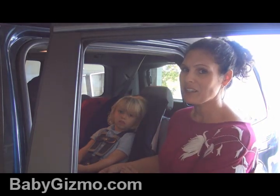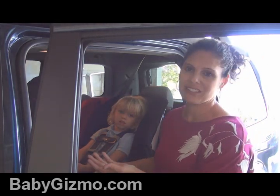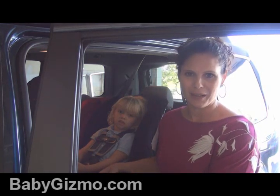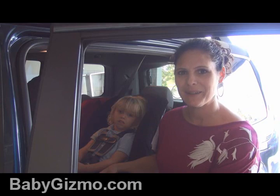We're just trying to keep kids safe in the car seat. Make sure you install the car seat correctly every time. I'm Holly Schultz from babygizmo.com.